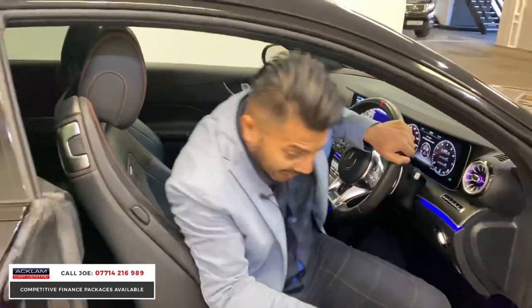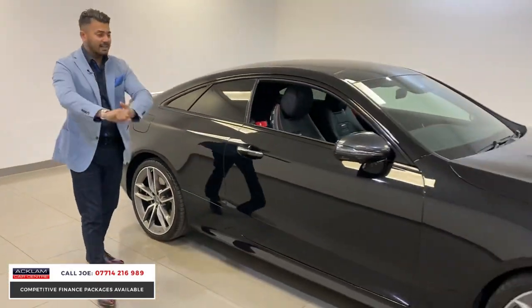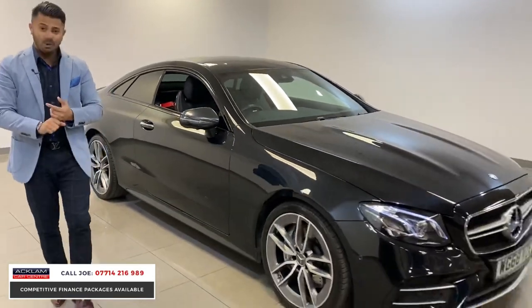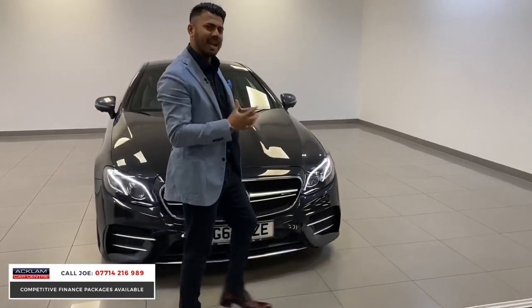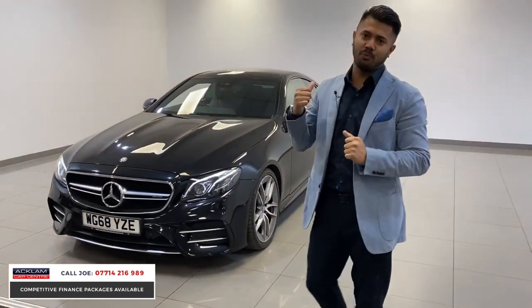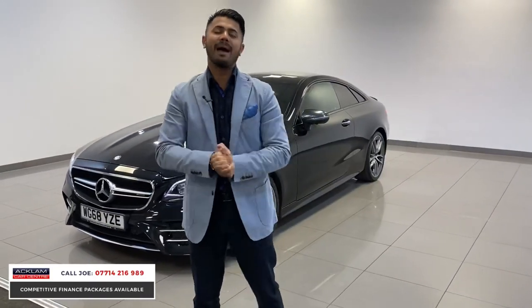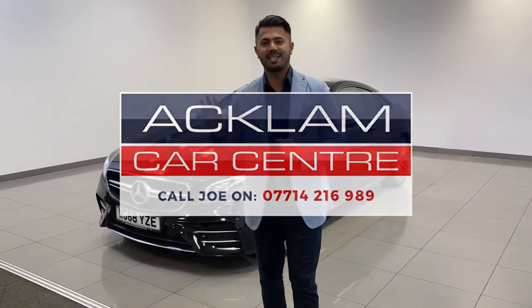I just think it's an amazing car, and at £44,990 it's a combination of practicality, looks, style, power, and sound. You just don't see many of these around — in beautiful black with a black interior and the upgraded wheels, it's awesome. My name's Joe, my number is on the bottom of the screen — give me a call or drop me a text on WhatsApp and I'll get back to you as soon as possible. Thanks for watching, bye-bye.